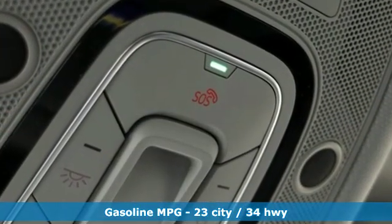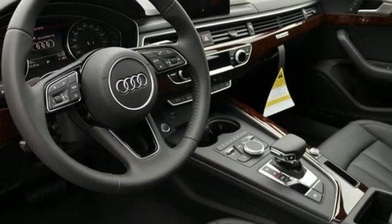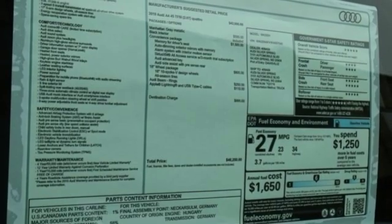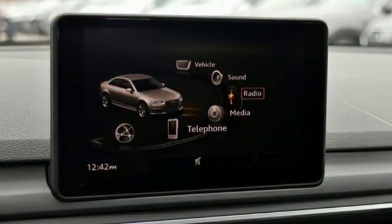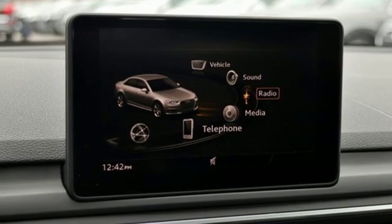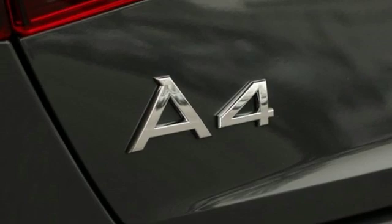Streaming audio, wireless phone connectivity, front heated leather bucket seats, auto dimming rear view mirror, push button start, dual zone climate control, turbo inline four-cylinder engine, power sliding and tilting sunroof, automatic with driver control suspension management, and power heated mirrors.